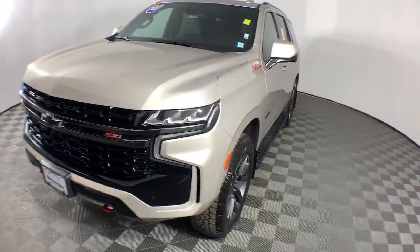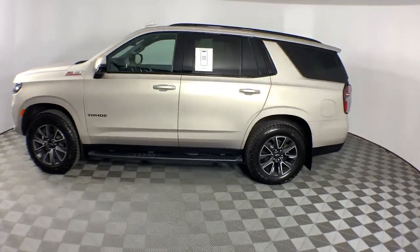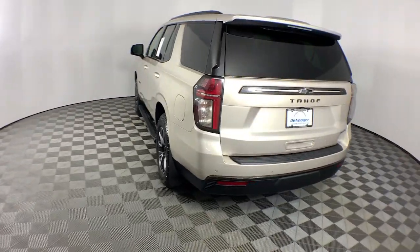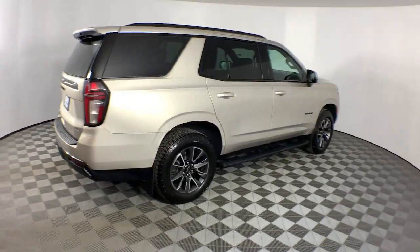Can you see yourself in the 2021 Chevrolet Tahoe? With less than 60,000 miles on the odometer, this vehicle stands out from the rest. The Tahoe is the full-size SUV that ticks all the boxes.